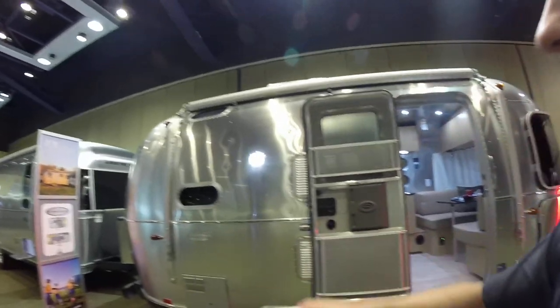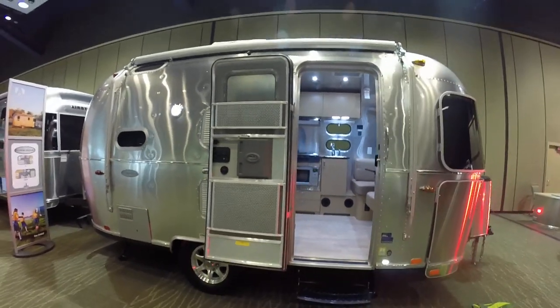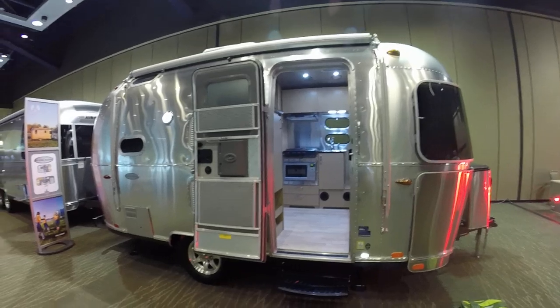This is Patrick Botticelli with Colonial Airstream in Lakewood, New Jersey. Behind me here is a brand new 2016 19C Bambi Flying Cloud.